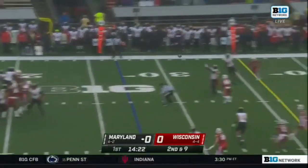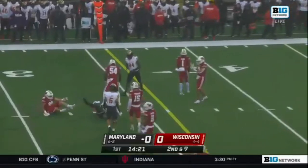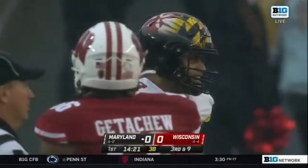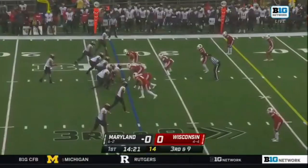Tua Tagovailoa back to pass, and it's incomplete. He was looking for Demas, which brings up third down on their opening possession.